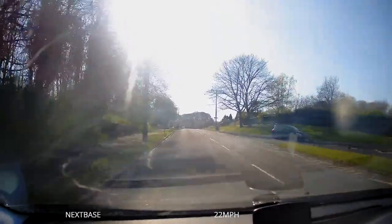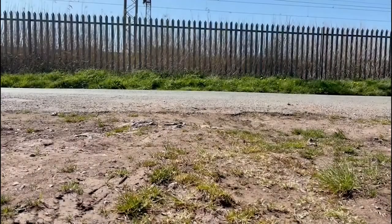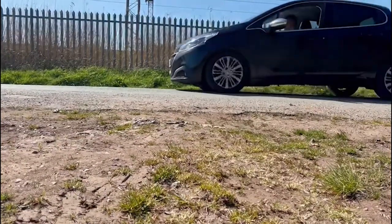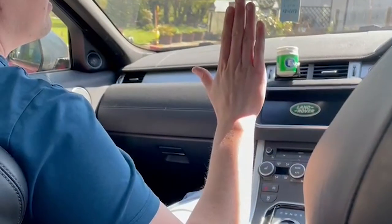If you are the lucky devil who's been selected for an emergency stop on their test, the examiner will let you know before they ask you to perform the manoeuvre. The examiner will show you the signal he will use to perform the manoeuvre — it looks a lot like this. They will also firmly say 'stop'.